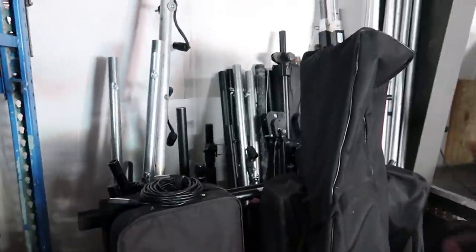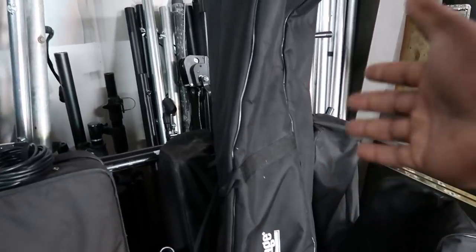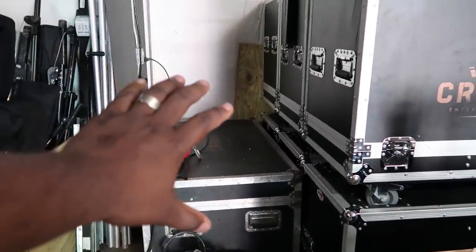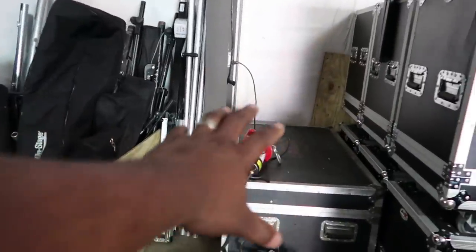Over here we've got stand central, along with some dot T-bars. All of our stands — minus what the DJs take with them — are right here: various lengths of pipe for truss, Schedule 40 pipe, Dura Truss stands, and more stands in the back. This empty box here — you've seen it in one of my videos — instead of taking three or four individual stands, I pull out what I need, put it in the box, and it's ready to go.